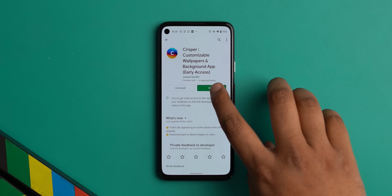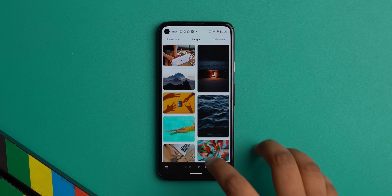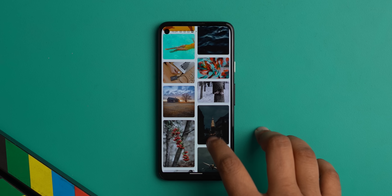I'm generally very picky when it comes to wallpaper apps because some of them have bad UI, some of them are full of ads, but this year my favorite new wallpaper app is CRISPR. CRISPR is still in early access, but I really like the UI. It's really clean, very minimal, and everything just looks very modern overall.